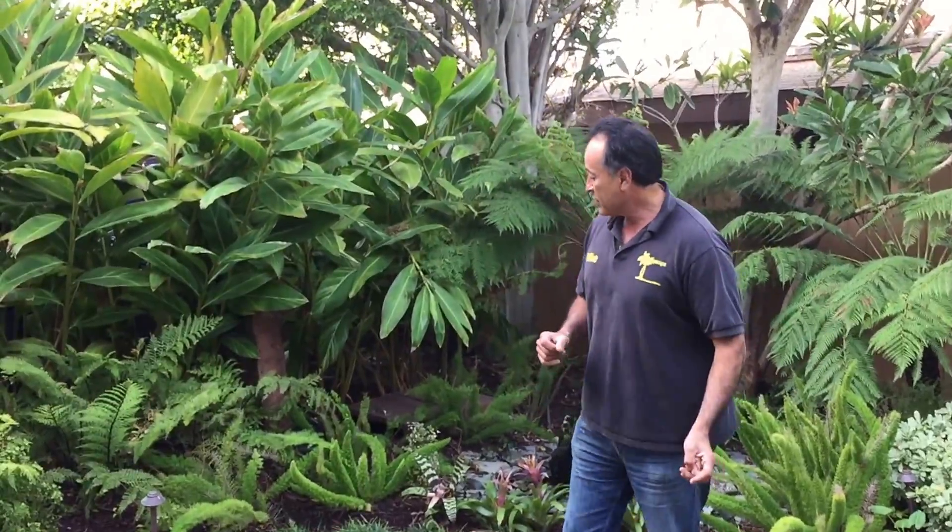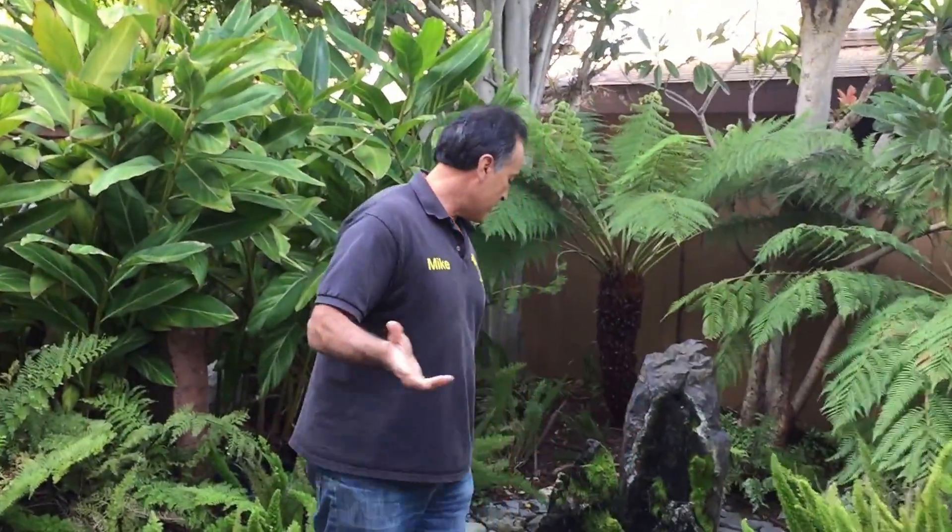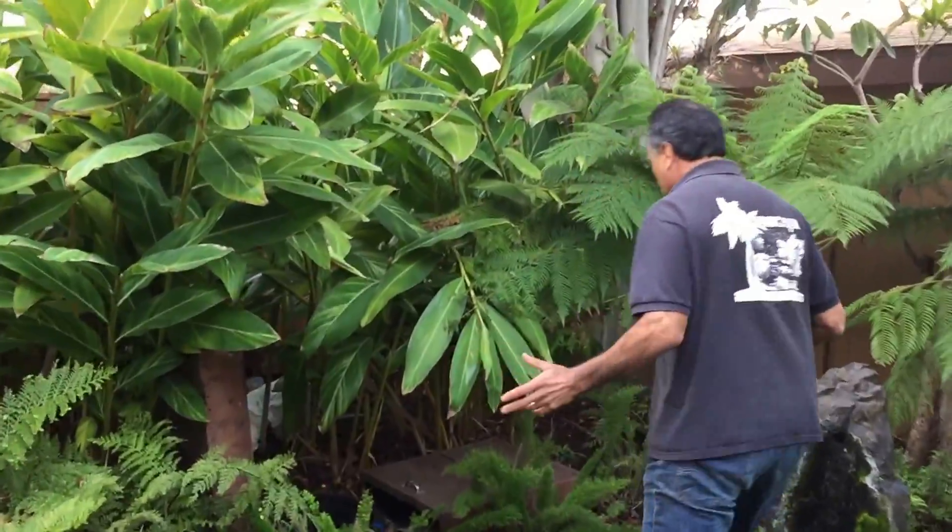The same water recycles over and over again. It's a great source of enjoyment — the sound, the look, the butterflies, the hummingbirds absolutely love it. Now I want to show you a little bit about the infrastructure of the podless waterfall. So you saw the beauty, now you're going to see the back door tour.